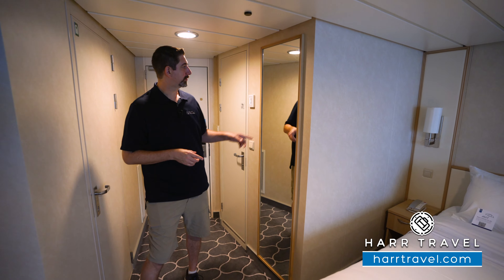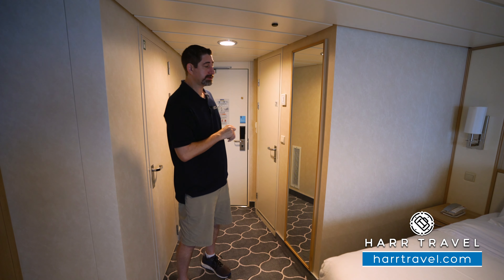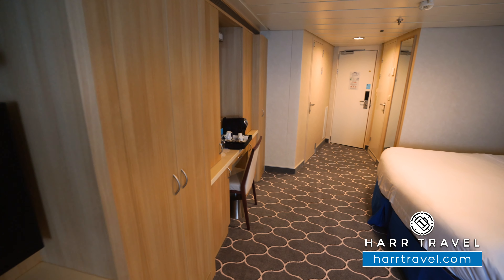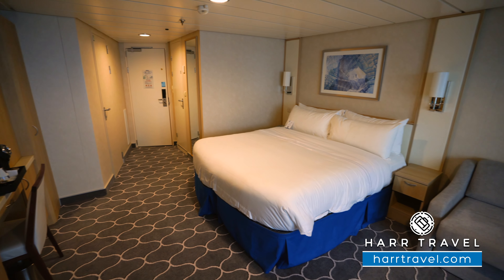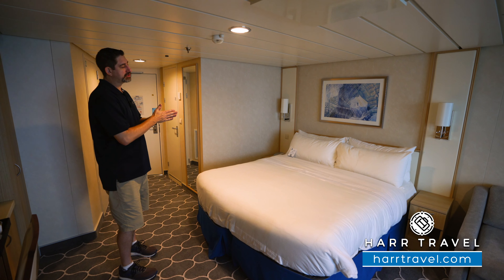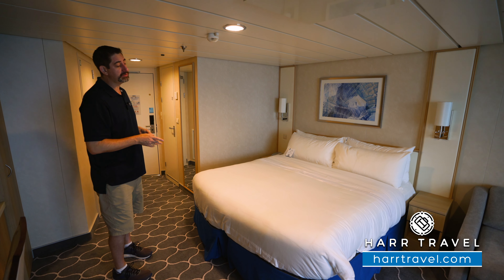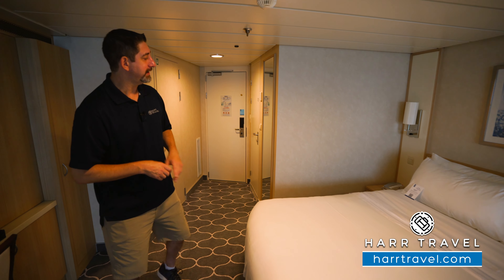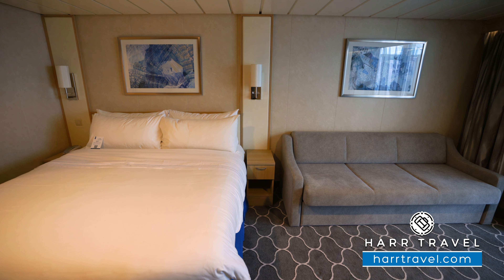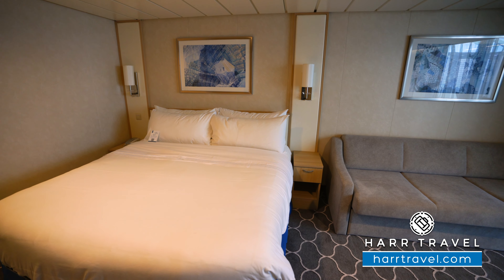As we continue into the space, you're going to have a floor-to-ceiling mirror right here — you can check yourself out as you head on out. And then you're going to find your large Royal King. It's not a full king-size bed; they call it the Royal King. You can separate it into two twins or put it together. There's luggage storage underneath, and on either side of the bed you have a nightstand. If they separate out to twins, the nightstands come together to add a little more separation.